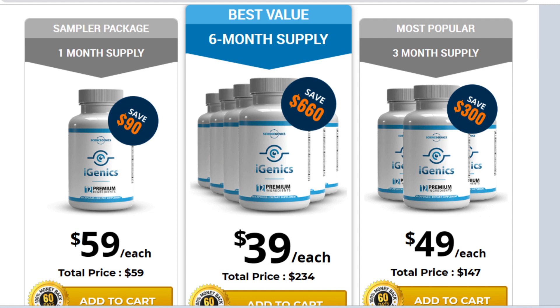There's something really important about this product that you need to know before buying it. You can actually test iGenics pills for 60 full days, and if you don't see results or you don't like it for any reason, they will give you your money back. Also, for iGenics to work, you need to take the treatment seriously and take it every single day, or else you won't see great results and you'll actually get a little frustrated.